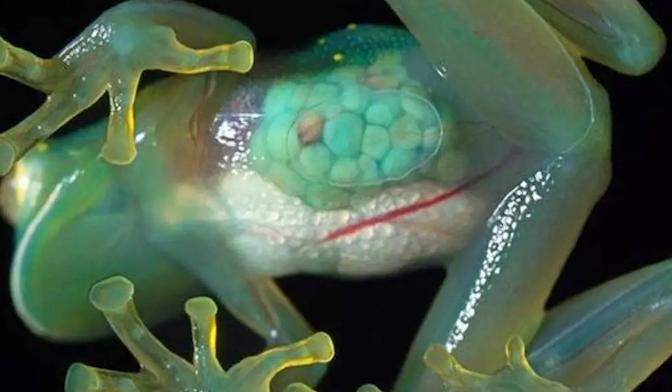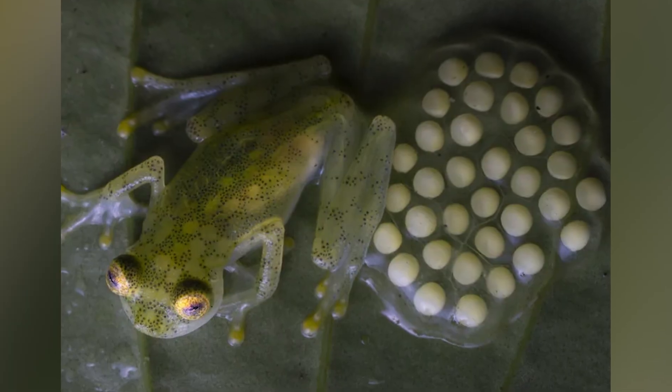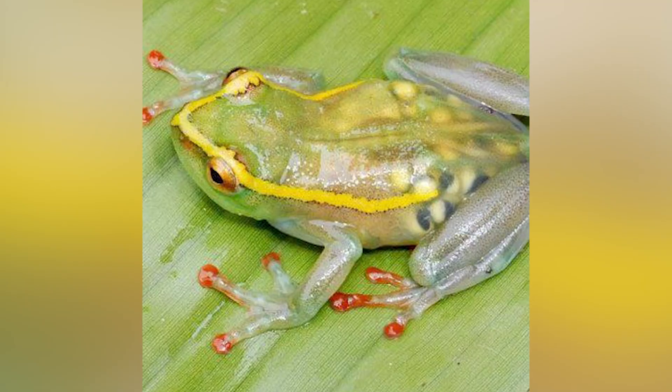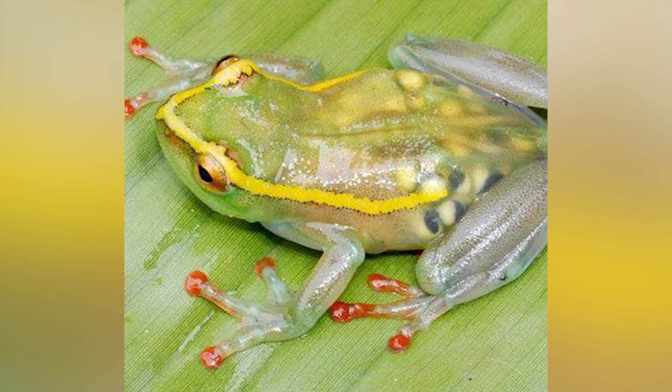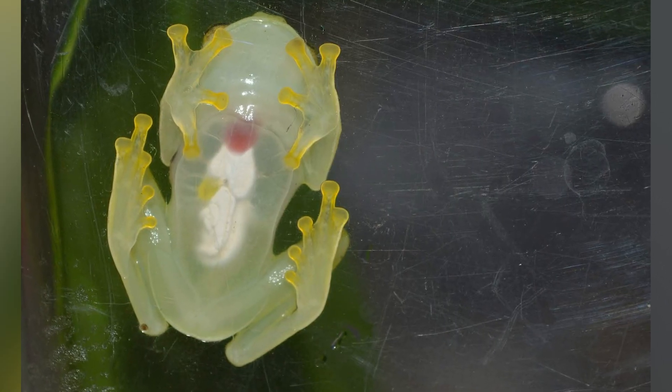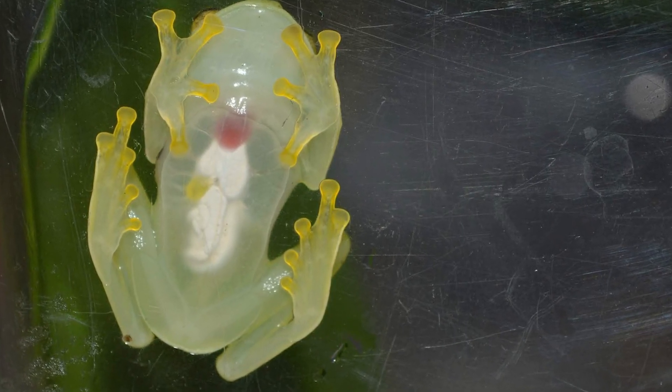These frogs are definitely kinda creepy. They're cool, I'll give you that, but seeing the inside of an animal as its organs are literally moving around and doing stuff is a lot. I do like the idea though. The main reason they did this was to cut back on dissections of the animals. I remember dissecting my frog in grade 10, and that was definitely an experience I think I could have avoided. I don't know if handling a see-through frog would be a lot better, but at least this might save a few froggy lives.